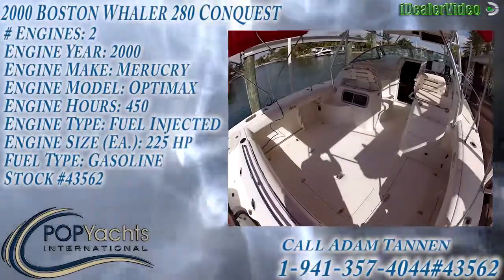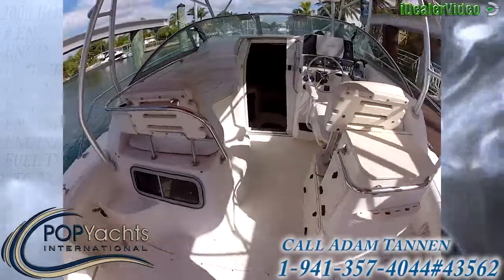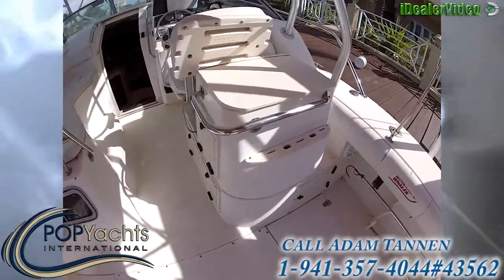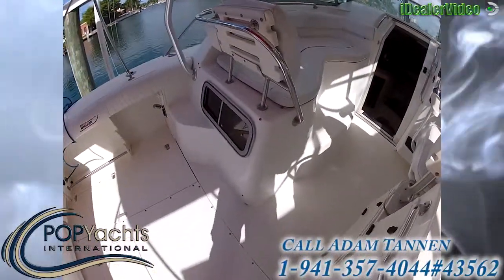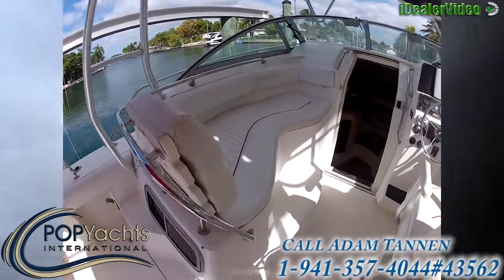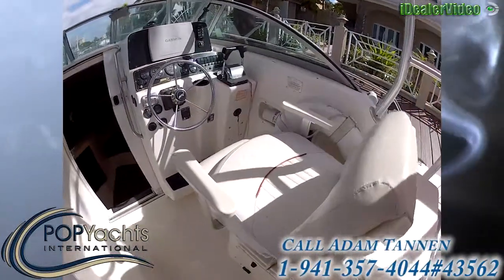Here we have a Boston Whaler Conquest. Huge cockpit in this boat. Here we have a tackle center, sink, and cutting board. On this side you have a little vent port. Rear pocket cabin. L-shaped lounge seating on this side, and a captain's chair.